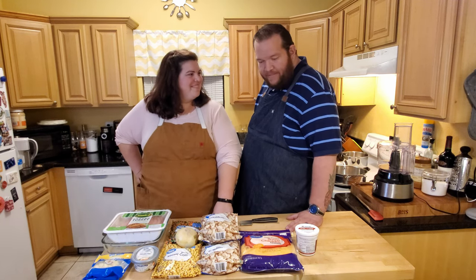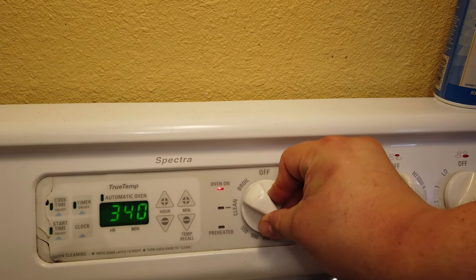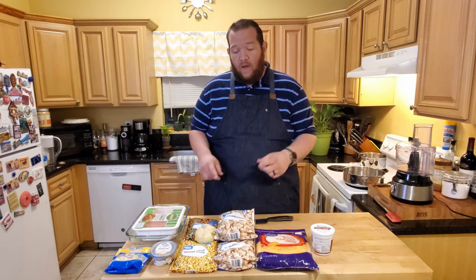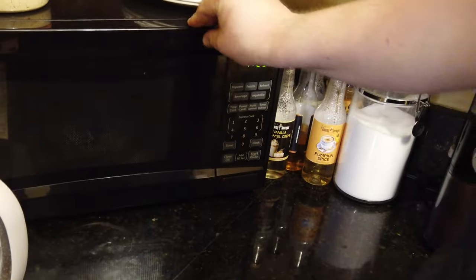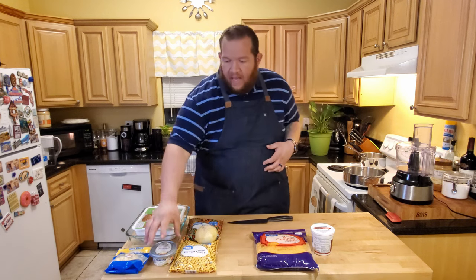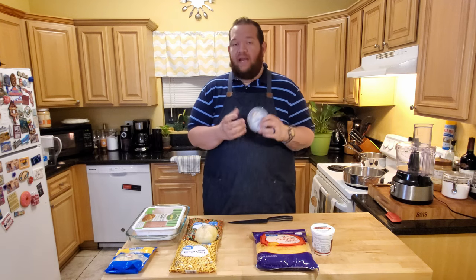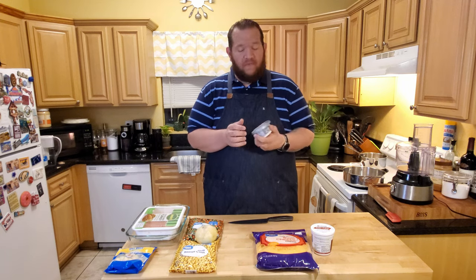Let's get started. The first thing we're going to do is start cooking the cauliflower in the microwave to make our cauliflower mash. Follow the instructions on the package - I'm going to cook these for about five or six minutes, just until they're tender and steamed throughout. The other ingredients you're going to need for your cauliflower mash - I keep it super simple.